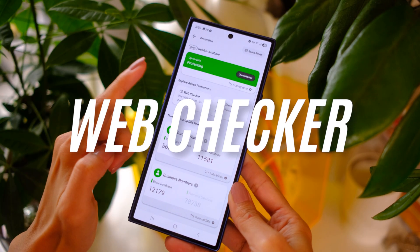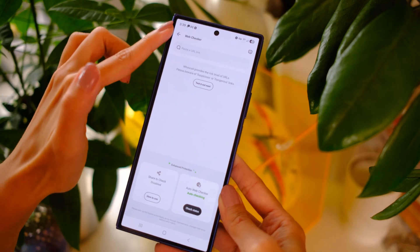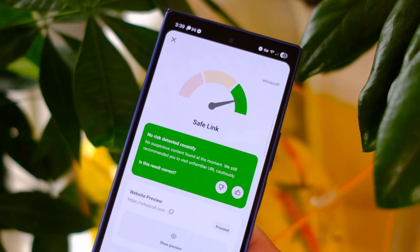As someone who changes their phones out a lot and doesn't have a functioning phone book — I hate to admit this — this is pretty useful and I'm going to be using this on every single person who tries to contact me from now on. The next feature is called Web Checker, and you guessed it — it checks if the URLs you're visiting are malicious. In the same tab, type in the URL instead of the number, and then you get the result.